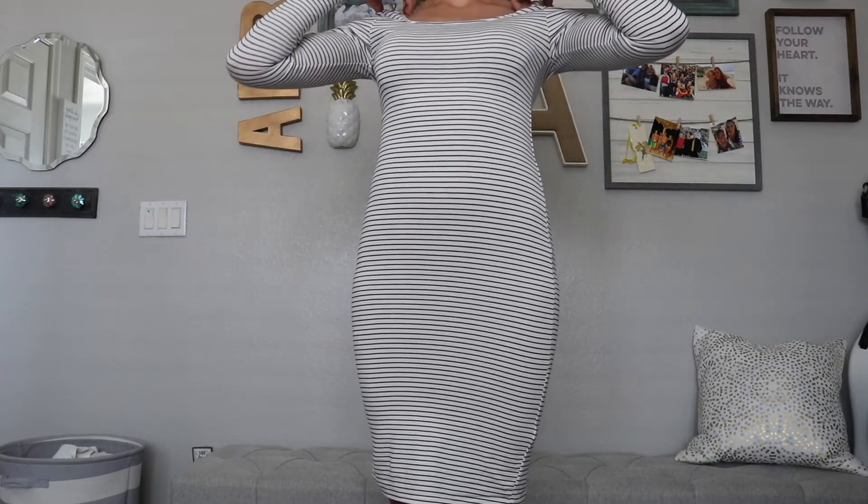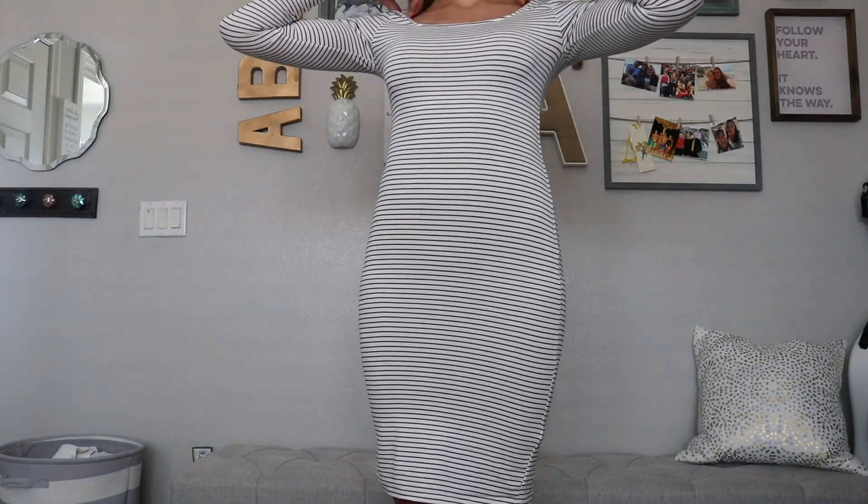And then I tried on this dress, which I didn't really end up liking. It also looks weird on camera with the stripes. It was just form-fitting, but I didn't like the slit in the back or how thin it was.